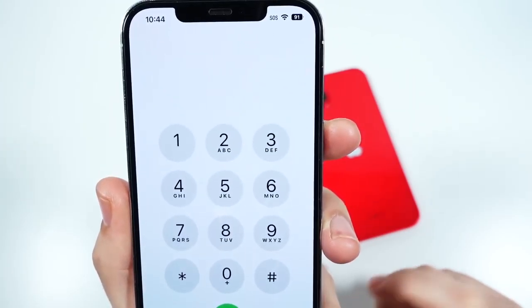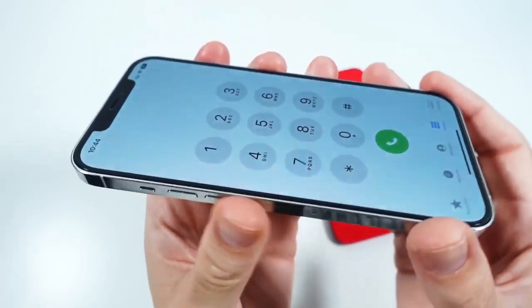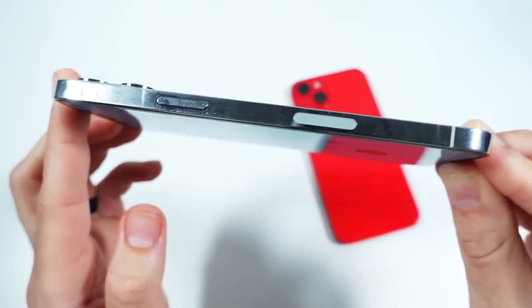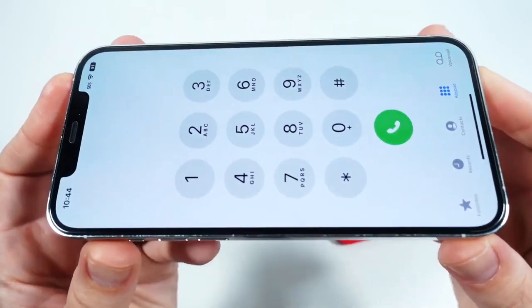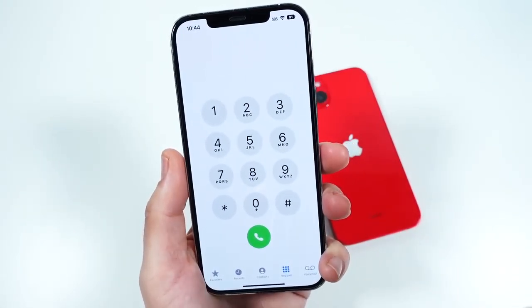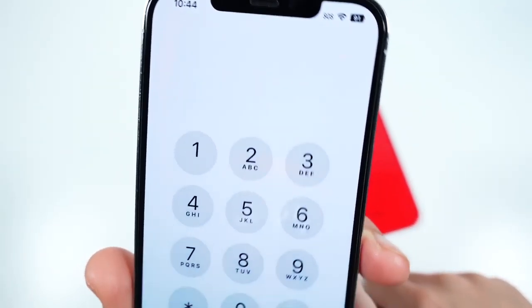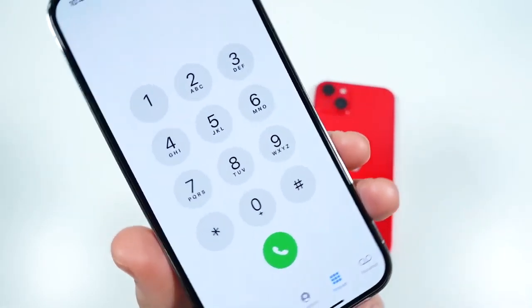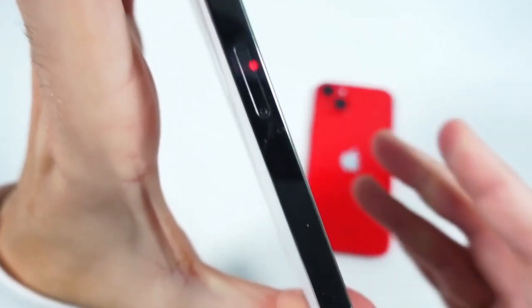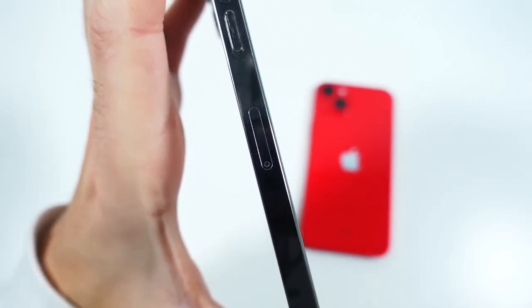Reception on this phone is also very good. They finally put Qualcomm modems in here and we got 5G, so phone call quality and reception strength are very good — unlike the iPhone XR and 11 Pro Max. This is when it really started getting good. You can still get a physical SIM card slot with the iPhone 12 Pro Max.